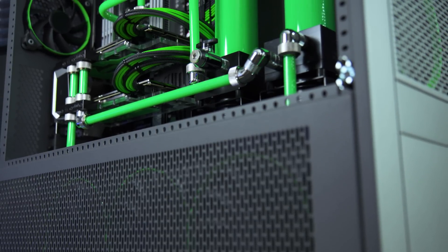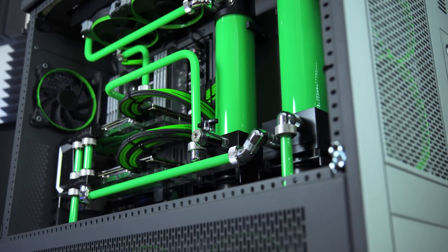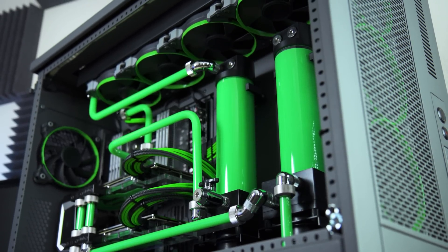This is entirely overkill, especially for a gaming PC, but Skunkworks is not just a gaming PC. Skunkworks is a centerpiece to this entire channel. And let's face it, a lot of things I do around here are entirely unnecessary and this is one of them, but it's fun anyway. I do it because I like it.